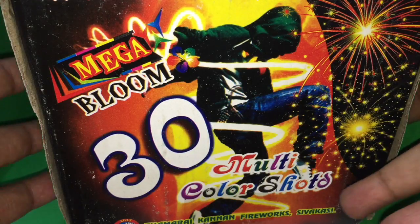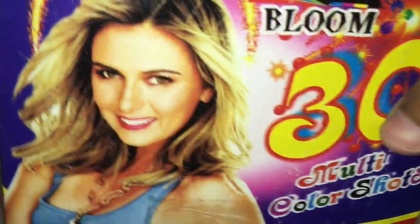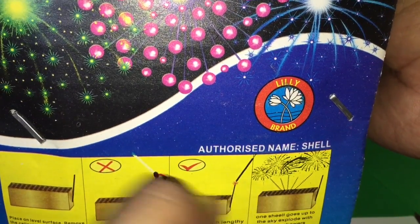Let's take a look at this 30-shot firecracker. It's a big firecracker that costs around 600 rupees, or around $10, and for that you get 30 shots. That's how you light it, and this is what's inside the box. Once you light it, it takes a while to begin shooting up, but once it starts it's quite fun — check it out.